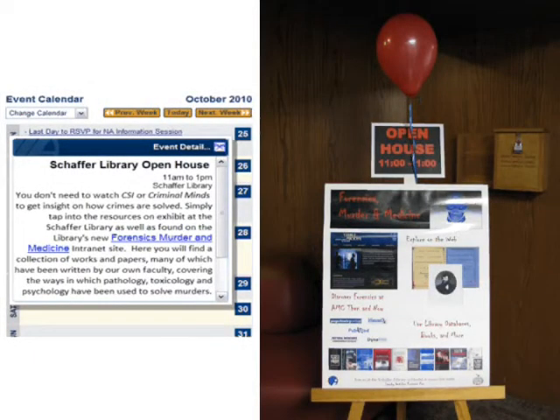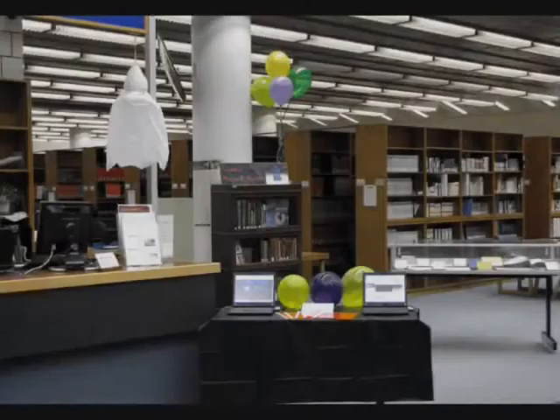Since everybody loves a good mystery, we worked with AMC's public relations department to spread the news throughout the institution and right outside the library. An open house planned around the exhibit was scheduled for October 29, 2010. The event was an unqualified success.